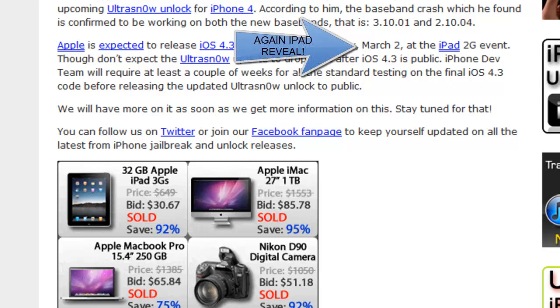March 2nd at the iPad 2 event — remember, I have a video on that and I'll put it in the description for you to check out. Though don't expect the UltraSnow update to drop right after iOS 4.3 goes public. iPhone Dev Team will require at least a couple of weeks for all the standard testing on the final iOS 4.3 code before releasing the updated UltraSnow unlock to the public.